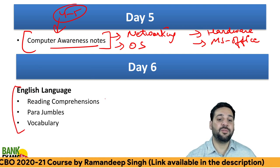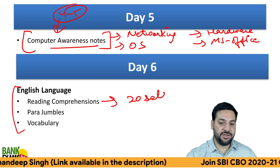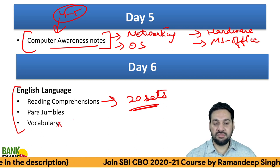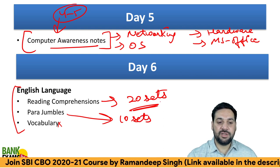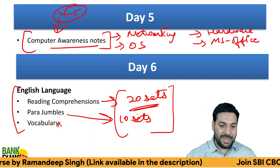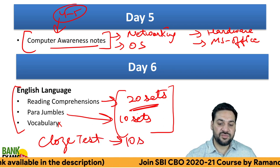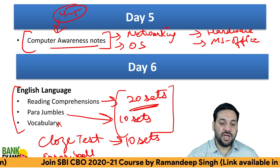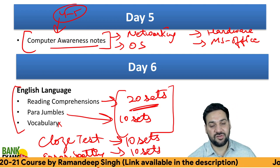Day 6 is for English Language. Practice at least 20 sets of reading comprehensions — that alone will take more than two hours. I don't think you can improve your vocabulary in a day, but do at least 10 sets of para jumbles and 20 sets of reading comprehensions. Also practice 10 sets of cloze test and error spotting. I don't recommend going through grammar at this point — practice is what's important.